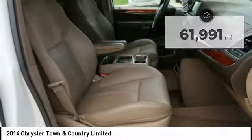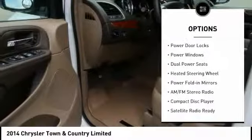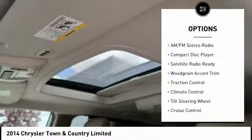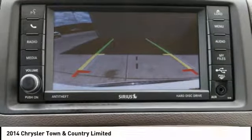Here are some of this vehicle's great options: power liftgate, quad seating, remote engine start, traction control, navigation system, backup sensor, backup camera, dual airbags, moonroof, and cruise control.